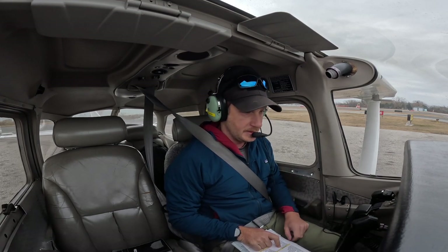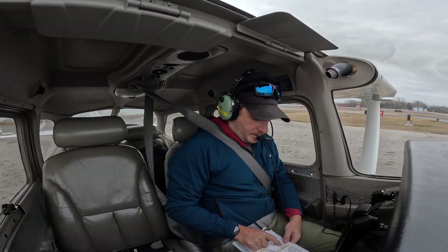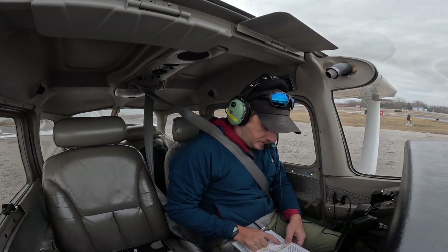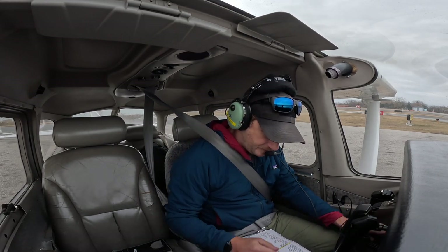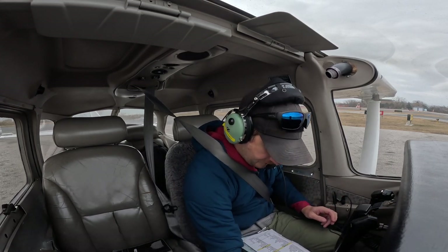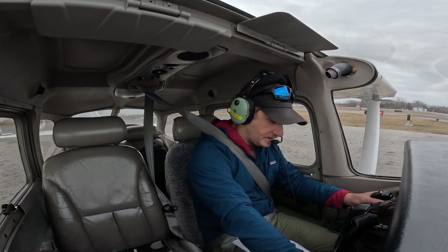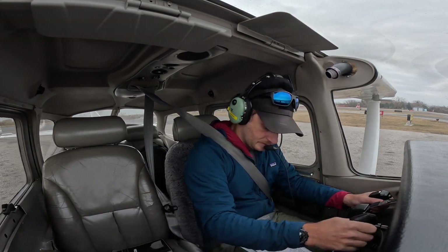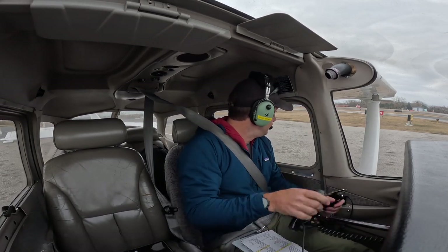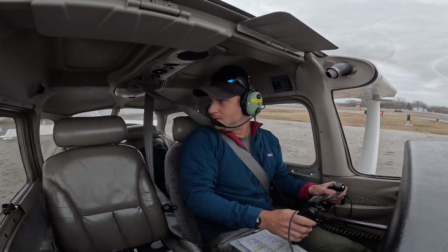Heading indicator is set. Engine instruments — temperature and pressure in the green. Fuel is good. Master is on. Flags on both. Mixture goes full rich. Flaps are up. Trim is set. Peck fuel — good. Fuel's on both. Shut off. Knob is in. Controls free and correct. 1, 2, 3, 4, 5, 6.